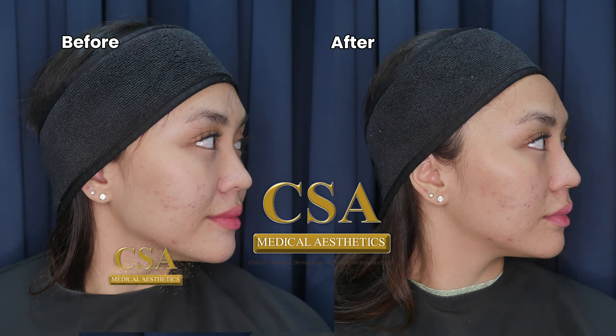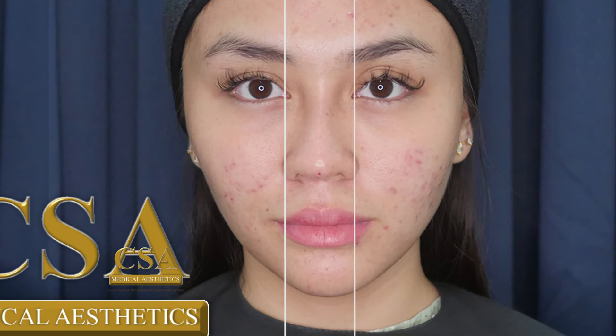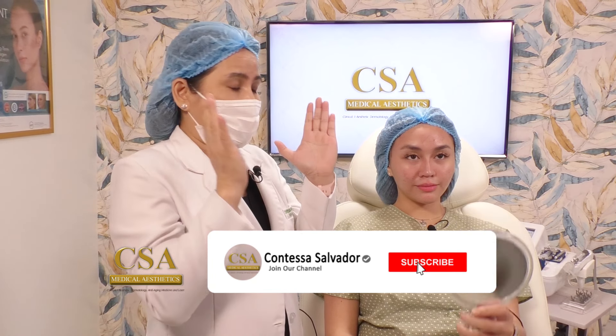We used Restylane Lift, about half a cc, and we also used 10 strands of our PDO threads for Dr. Patricia. Looking at the profile view, I can see a very good angle — both the nasofrontal and the nasolabial angle. In the frontal view, the nose is within the intercantal width, so it's narrower and slimmer, making her face also look slimmer and narrower.